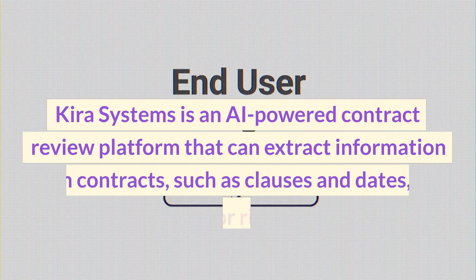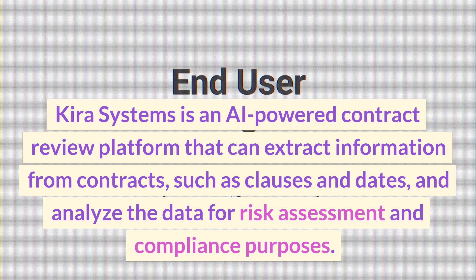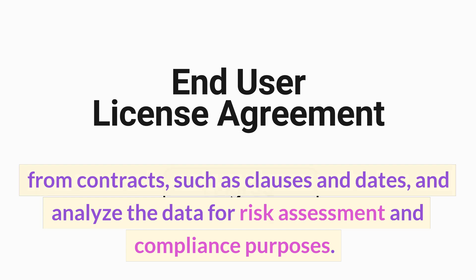Kira Systems is an AI-powered contract review platform that can extract information from contracts, such as clauses and dates, and analyze the data for risk assessment and compliance purposes.